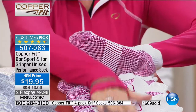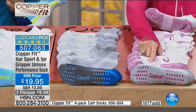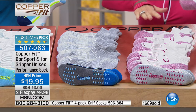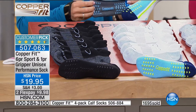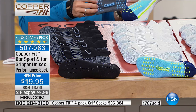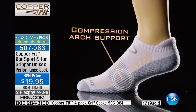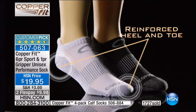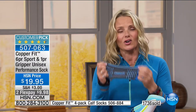Nobody wants stinky sweaty feet because that rubs inside your shoe and you get blisters. Throw all those other socks away. For $19.95, you're getting six pairs of performance socks plus one pair of gripper socks — seven pairs for $19.95. That works out to less than three dollars a pair. These socks have a PhD — they are that smart. The copper infusion won't wash out.